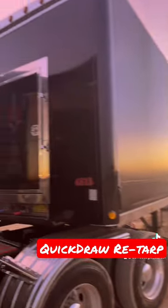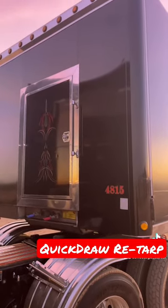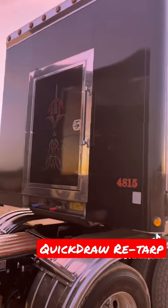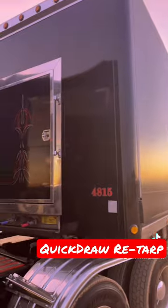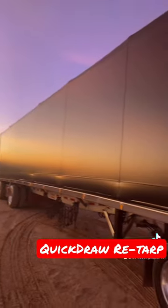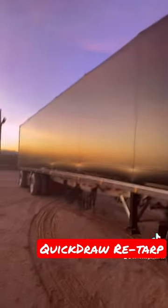First of all, the bulkhead on the front — I had it wrapped with a vinyl wrap, thanks to Chad Ealy in Waynesboro, Pennsylvania. That turned out excellent. And this is also a brand new canvas on the trailer, installed by Quickdraw in Dayton, Ohio.